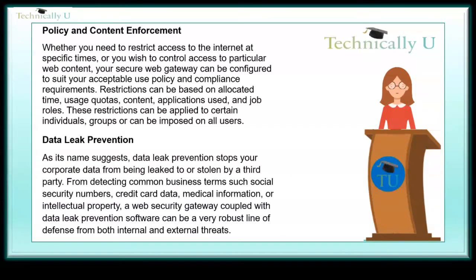Data leak prevention. As its name suggests, data leak prevention stops your corporate data from being leaked to or stolen by a third party. From detecting common business terms such as social security numbers, credit card data, medical information, or intellectual property, a web security gateway coupled with data leak prevention software can be a very robust line of defense from both internal and external threats.